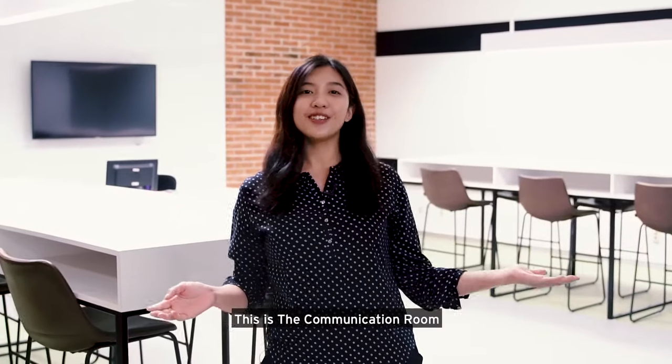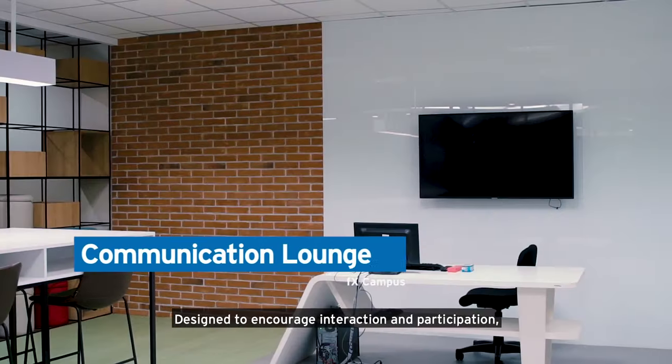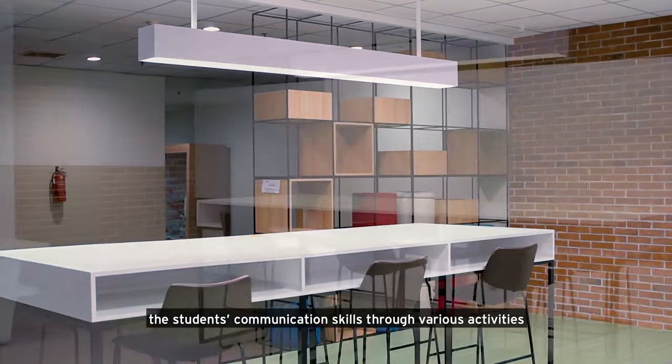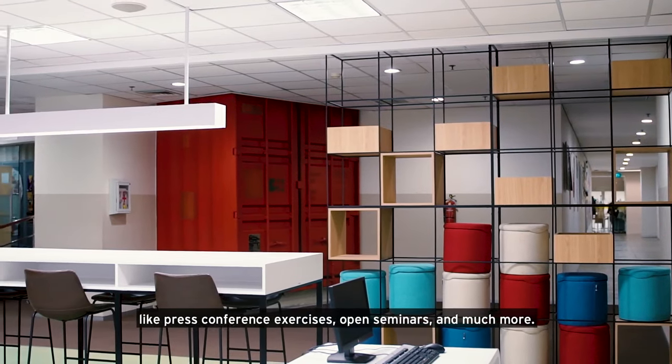This is the communication room. Designed to encourage interaction and participation, this communication lounge is a place to sharpen the students' communication skills through various activities like press conference exercises, open seminars, and much more.